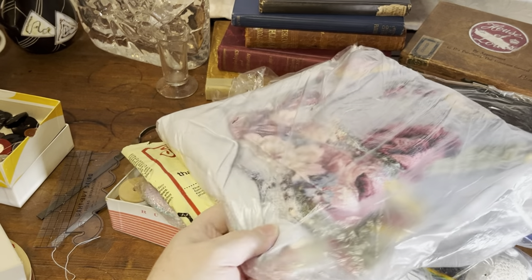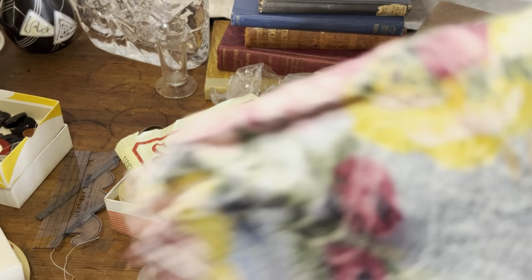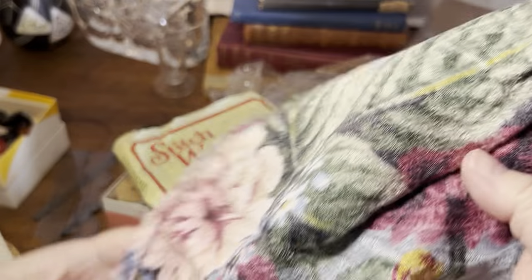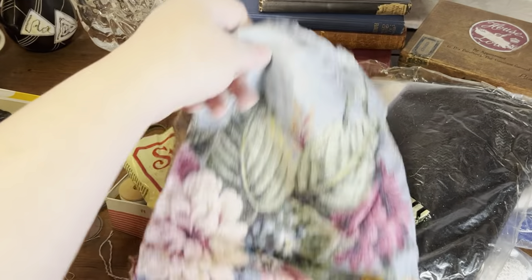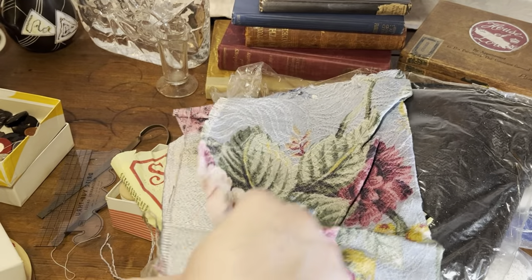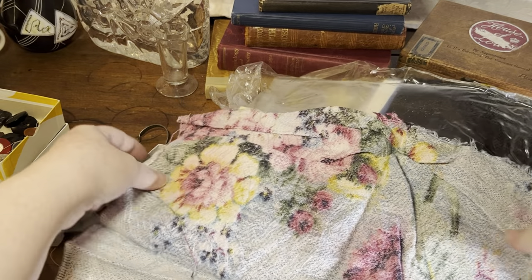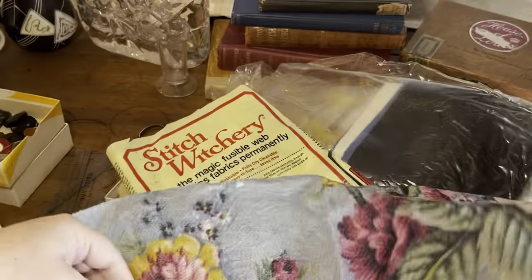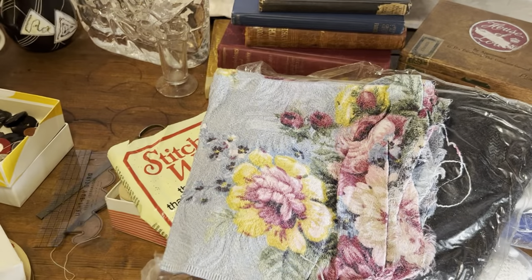What else do we have here? This looks like a bunch of vintage fabric, which is cool. Oh, that's really neat — that's like bark cloth, I think. And it's a good-sized piece — it's a square, so that would be good for like a pillow front.